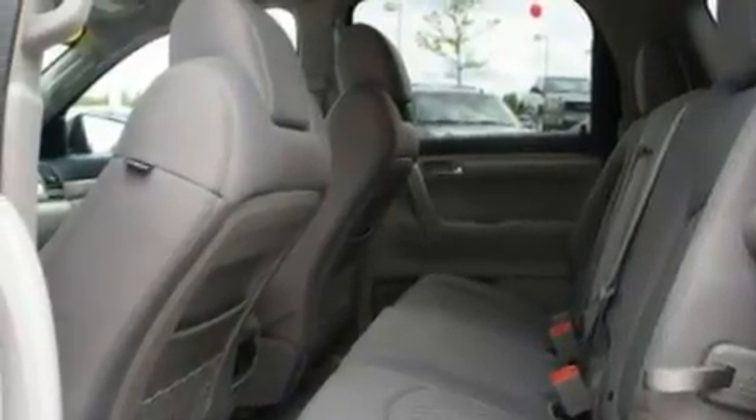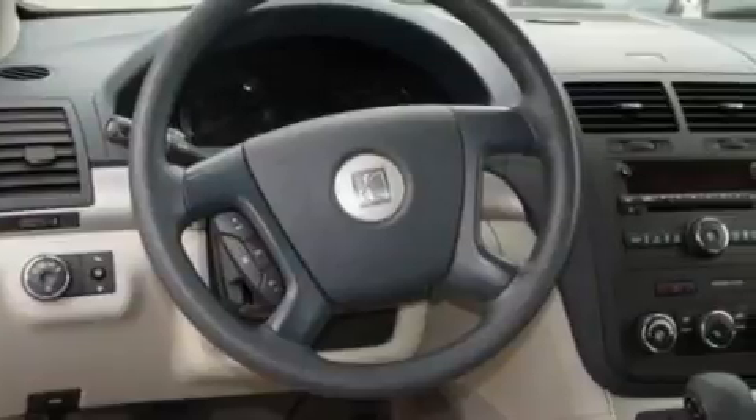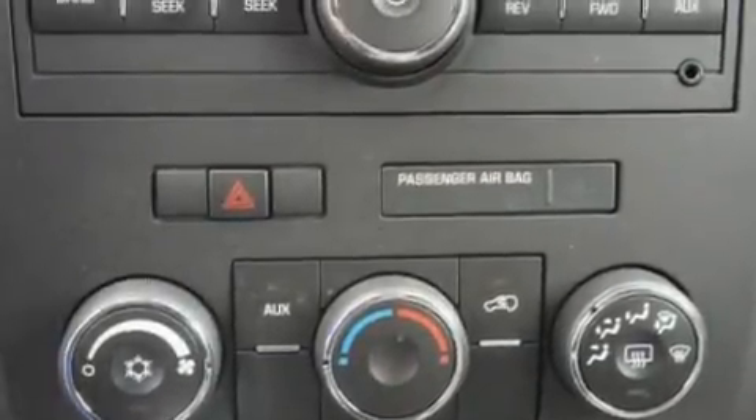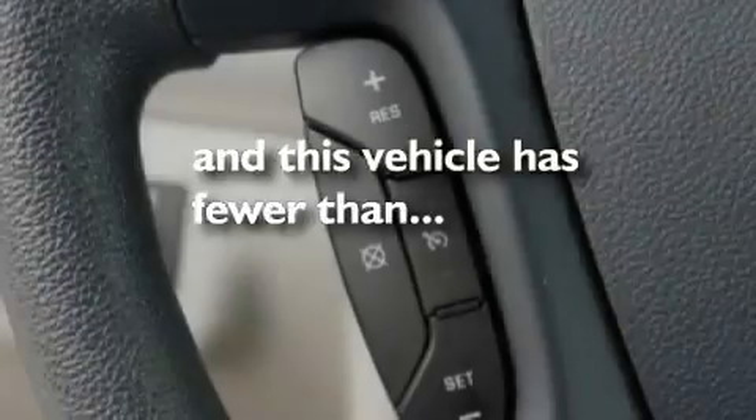Its top features include heater vents for rear-seated passengers, cruise control, heated side-view mirrors, a CD player capable of reading MP3s, aluminum wheels, a rear spoiler, privacy glass, traction control and stability control systems, a keyless entry system, and this vehicle has fewer than 61,000 miles on the odometer.